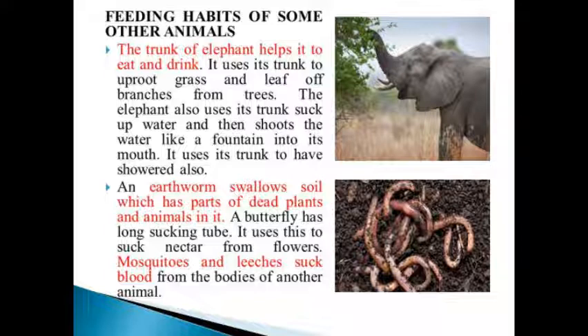An earthworm swallows soil, which has parts of dead plants and animals in it. A butterfly has a long sucking tube and uses it to suck nectar from flowers. Mosquitoes and leeches suck blood from the bodies of other animals.